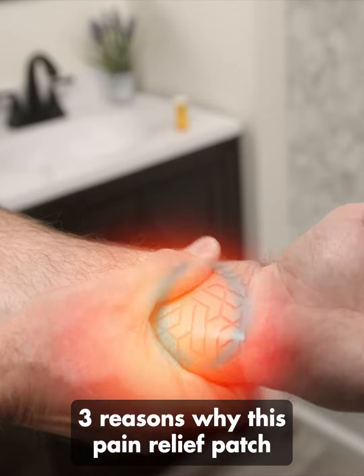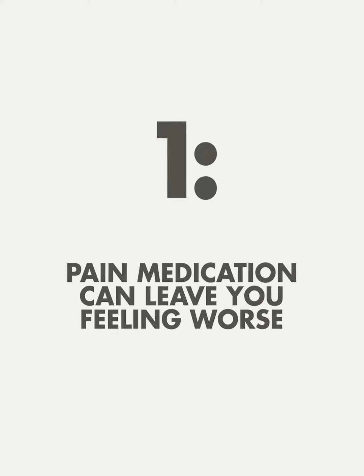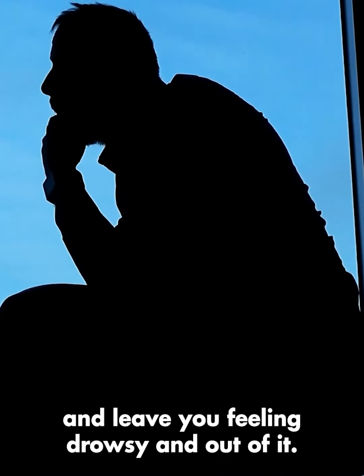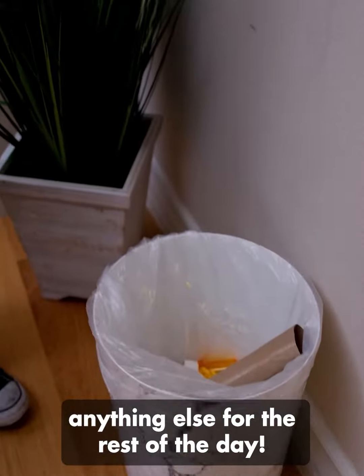Three reasons why this pain relief patch is better than other pain relief products. Pain medication can leave you feeling worse — they have horrible side effects and leave you feeling drowsy and out of it. Whenever I used them, I felt like I couldn't do anything else for the rest of the day.